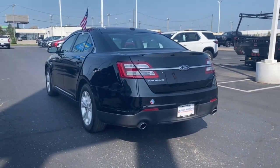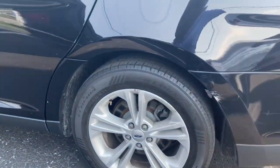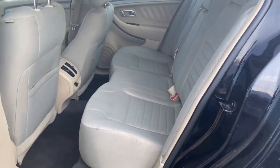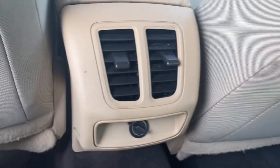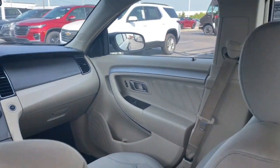The following are some of this vehicle's highlighted options: keyless entry, power passenger seat, backup camera, steering wheel audio controls, aluminum wheels, alarm, electronic stability control, power driver seat, intermittent wipers, and traction control.